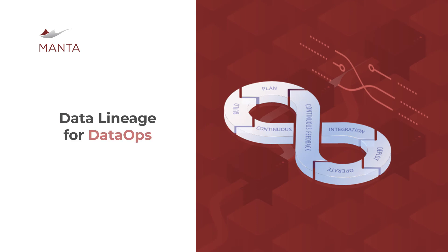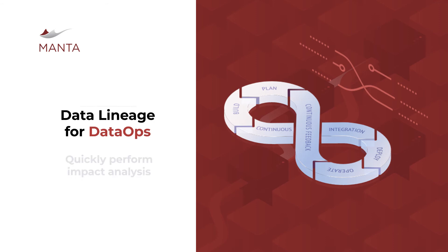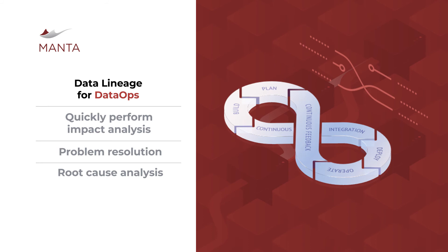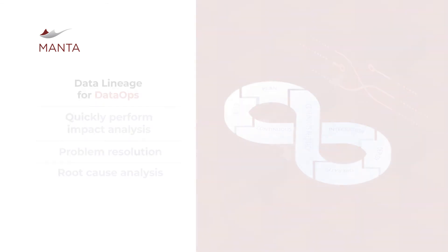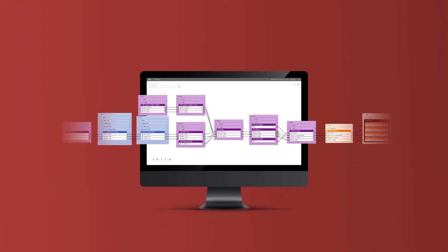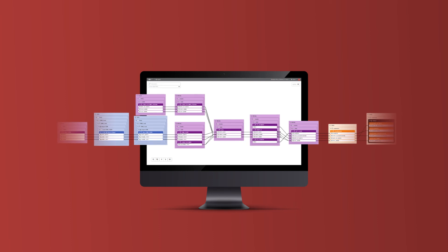The evolving discipline of DataOps is the third major area where our customers are maximizing lineage from the Manta platform. The ability to quickly perform impact analysis before a design change, or to perform problem resolution and root cause analysis when a critical report shows up empty, is critical for maintaining availability for your most critical analytic systems. Using Manta, our customers are streamlining the ability to handle all of these use cases and more.